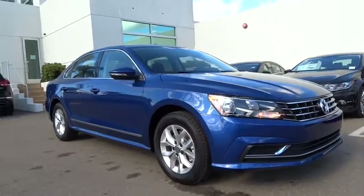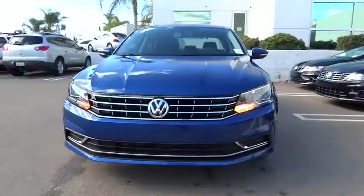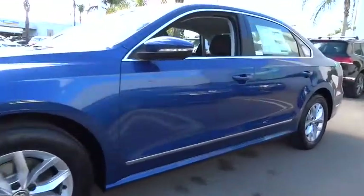2016 Passat. The Volkswagen Passat is roomy and powerful. It is a supple and controlled ride with a quiet and comfortable ride. Volkswagen brings it all together. Here are some of this vehicle's great options.